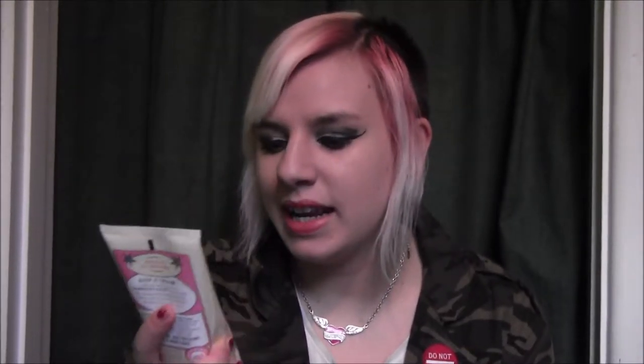Another favourite came in a big pack of stuff I got for Christmas — there were these huge boxes of Soap and Glory stuff, which I was absolutely crazy about. What was in it was this Whipped Clean, a Shower Butter Luxurious Cream Wash. It's kind of almost like a two-in-one — you can use it as a shaving cream and a body wash, which is really awesome. I absolutely love this scent, it's really nice. I have the same scent in a lotion, so that was really awesome, and it's just really smooth.